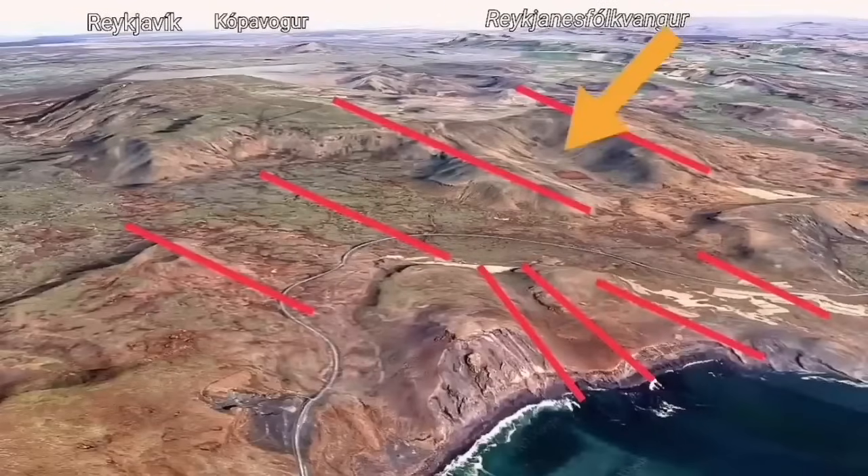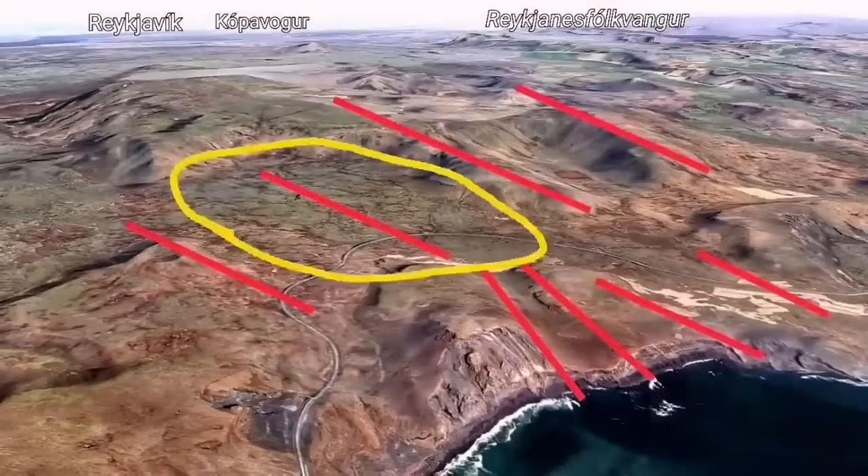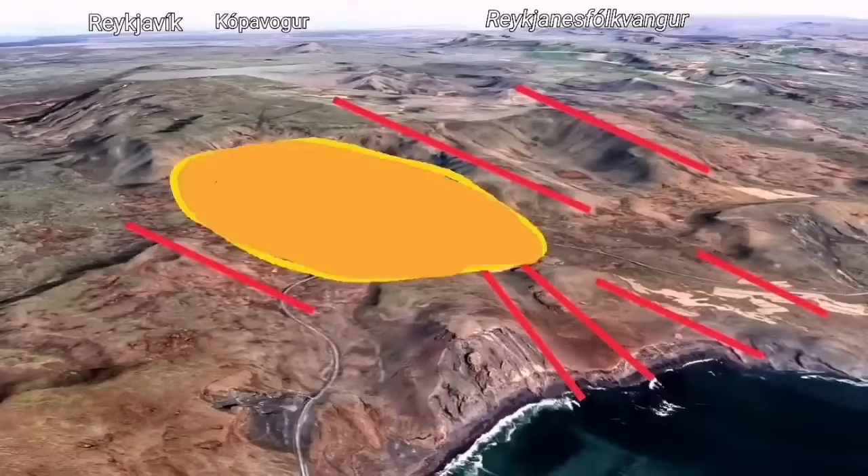I have marked the fault lines here. Opening up in this valley — a valley actually created by these kinds of earthquakes and gaps — creates an area of instability which is in this case very close to Grandavik.